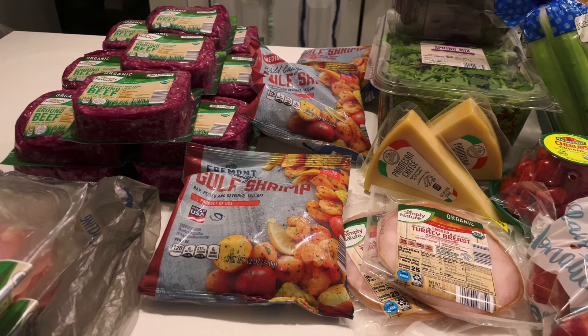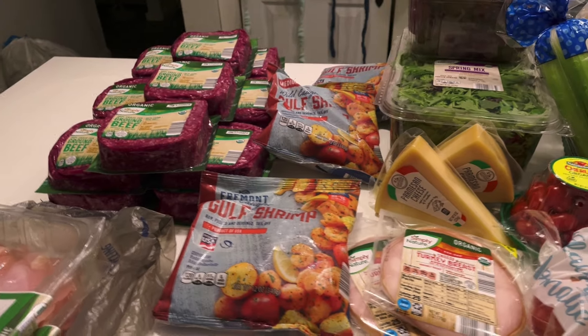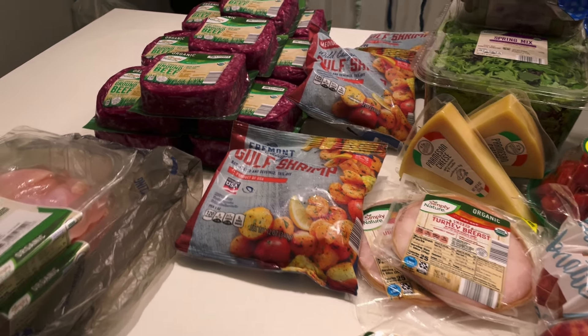I did stock up a little bit more this time because we definitely needed some meat. There are a few more things that I am going to pick up for the month — this is not going to be it — but this is a really good start. So let me show you guys what I got so that this video is not super long.